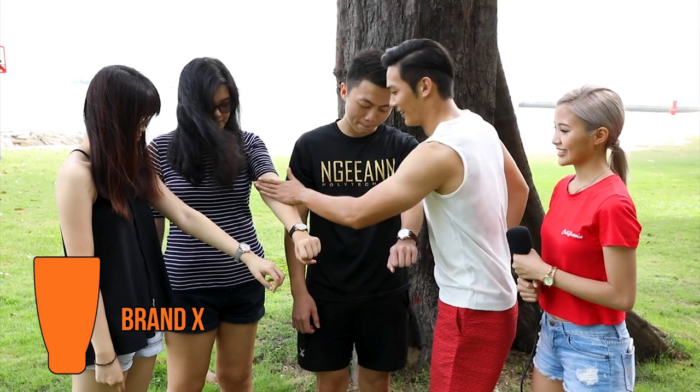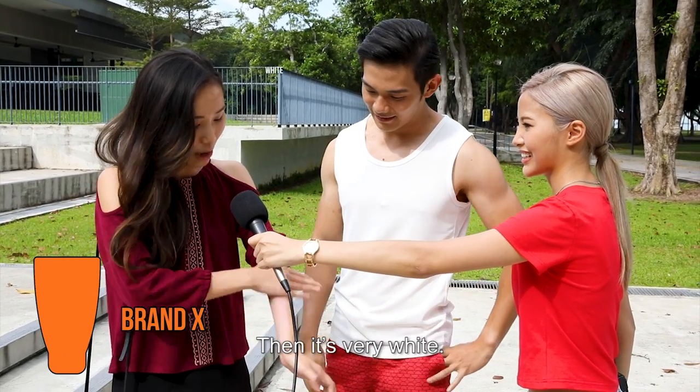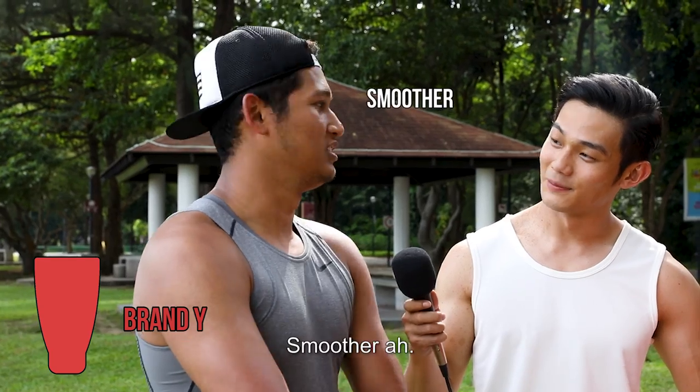We need you to close your eyes. How does it feel? Sticky. It's very thick, so like sometimes I feel it's very white. Really nice. It's smoother. Transpure, yes.